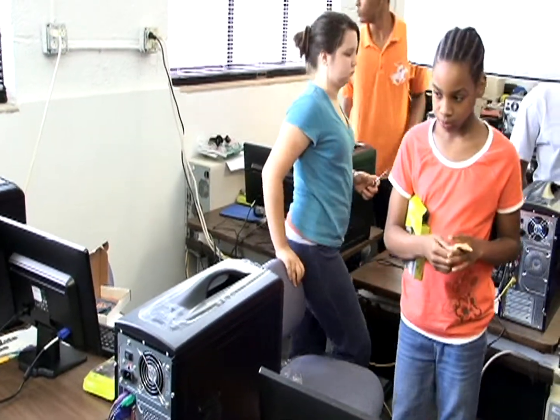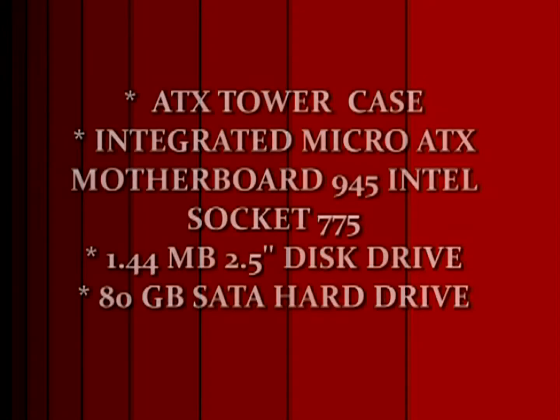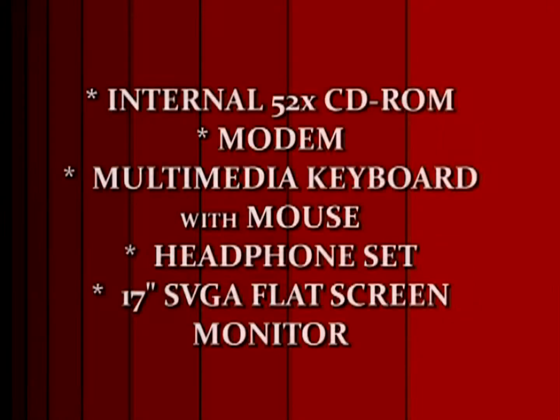Upon completion of the academy, students take home the computer for their own use, complete with an ATX tower case with 300-watt power supply, integrated micro ATX motherboard, a 945 gigabyte Intel socket 775, a 1.44 megabyte 2.5-inch disk drive, an 80 gigabyte SATA hard disk drive, internal 52X compact disc rewritable ROM drive, a modem multimedia keyboard with optical scrolling mouse, and a headphone set and 17-inch SVGA flat screen monitor.